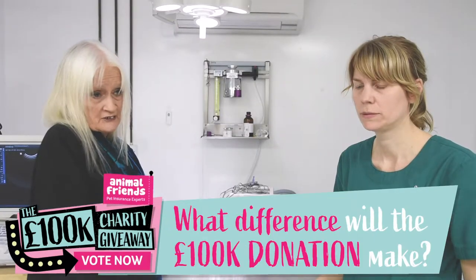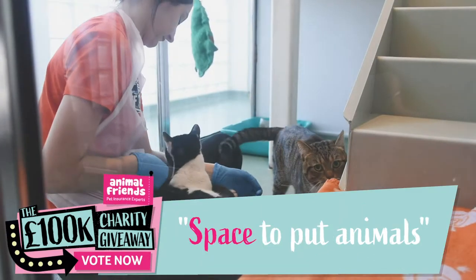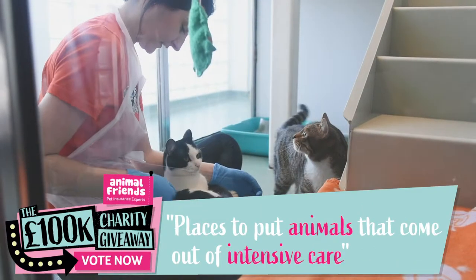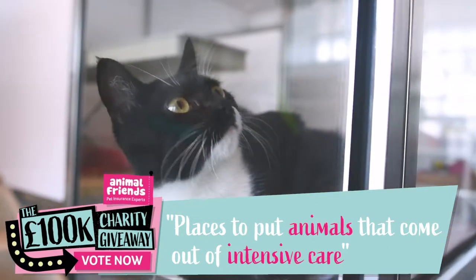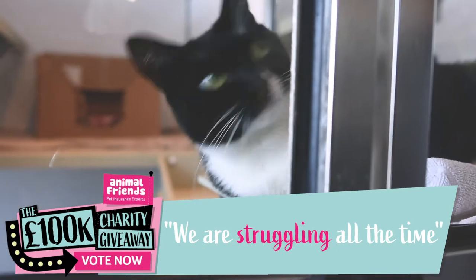One of the things we're really struggling with is space to put animals. Places to put animals that come out of intensive care and need to be put somewhere so that it frees up intensive care space. We're struggling all the time — where can we put this? Where can we put that?